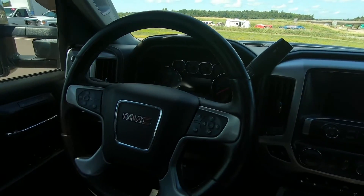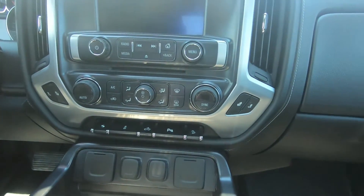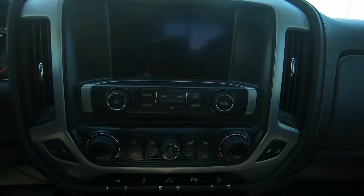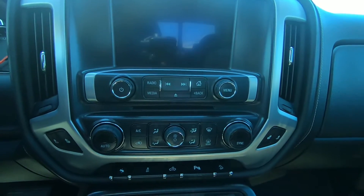There's a heated, leather-wrapped steering wheel with mounted audio and cruise controls, an AM-FM radio with the color touch screen and single-slot CD player, as well as a Bose speaker system. This pickup is also equipped with Sirius XM, OnStar, and 4G LTE Wi-Fi hotspot capability.